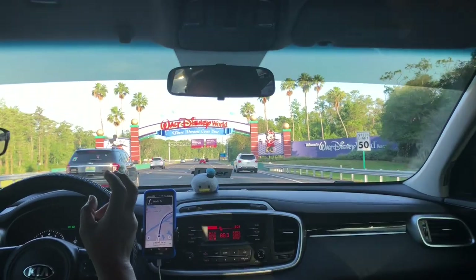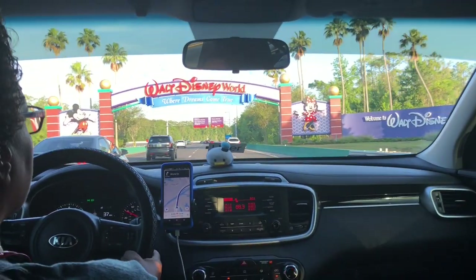Hi everyone and welcome to Travelling One Way My Way. In today's video we're going to be looking at some top tips for visiting Disney's Epcot. This video is aimed at people looking to get the most out of their experience at Epcot in just a really short amount of time.